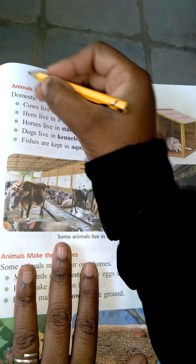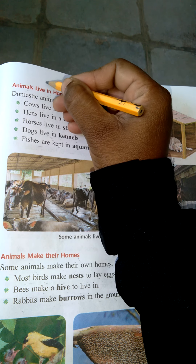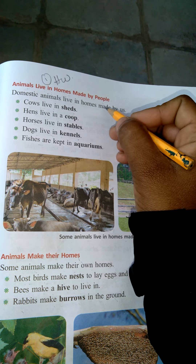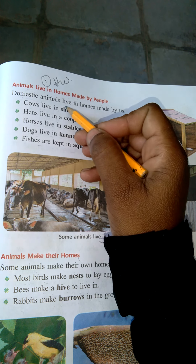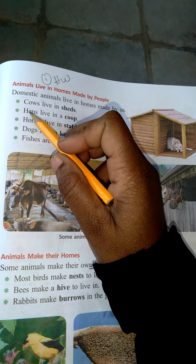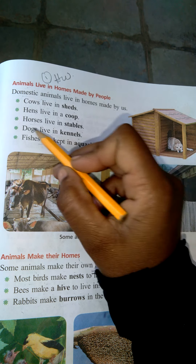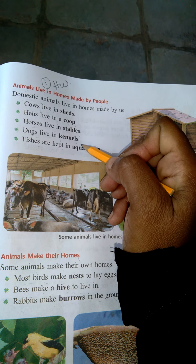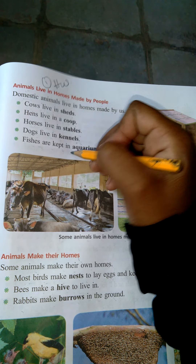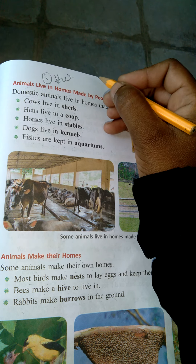Now today's homework: animals live in homes made by people. Write this one time in your notebook. Domestic animals live in homes made by us. Cows live in sheds. Hens live in coops. Horses live in stables. Dogs live in kennels. Fishes are kept in aquariums. Write these five sentences neatly one time as homework. Thank you.